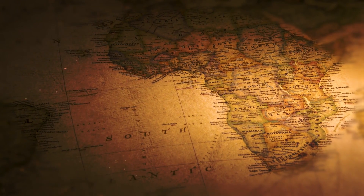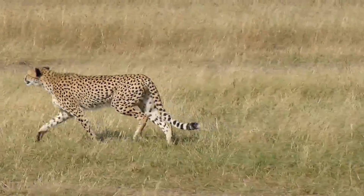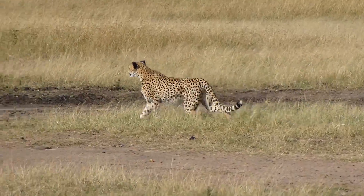Although cheetahs are still found in a few different spots of eastern and southern Africa, the highest population of wild cheetah is now found in Namibia in southwestern Africa.